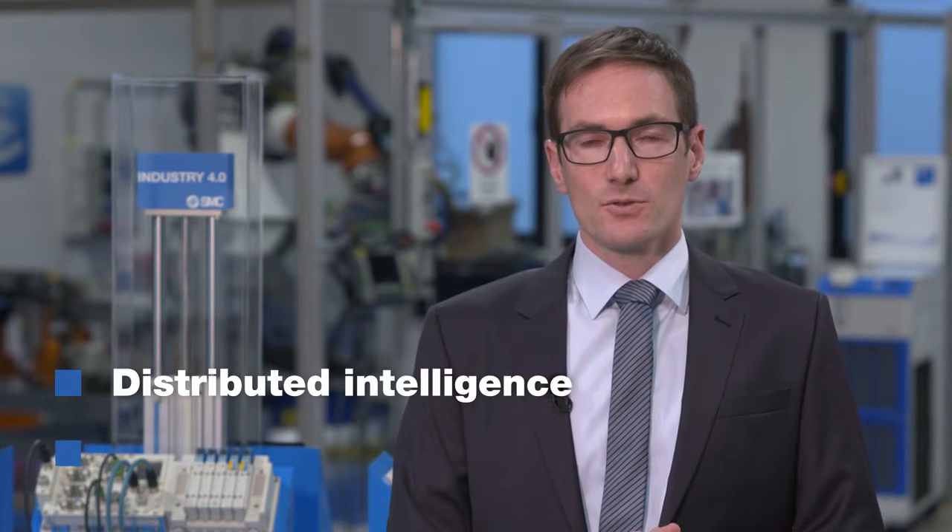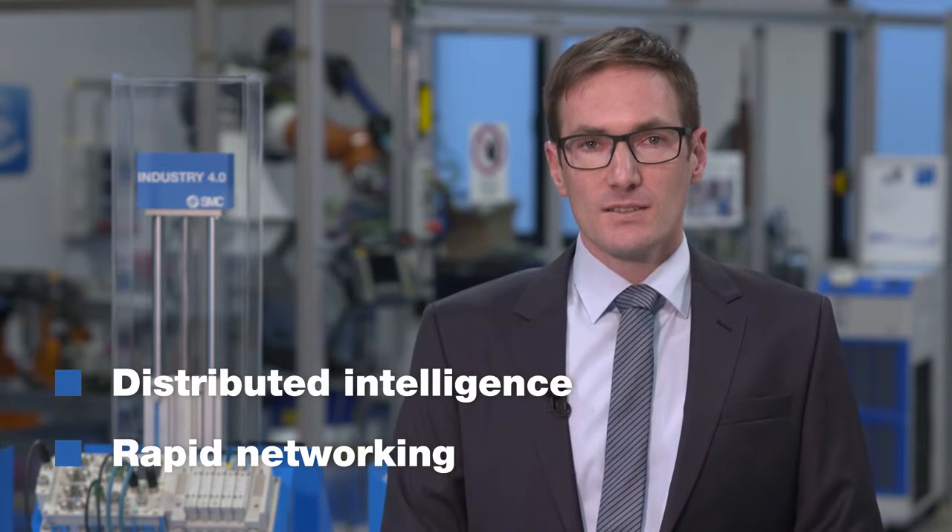In the domain of Industry 4.0, SMC is consistently expanding its product portfolio in the direction of distributed intelligence and rapid networking. The goal is to connect adjacent systems both horizontally and vertically, thereby enabling users to optimize their production processes constantly.